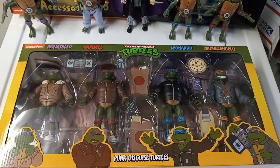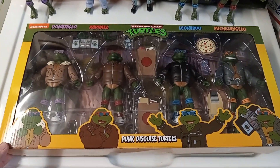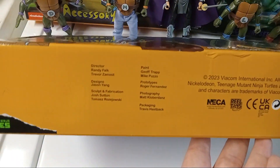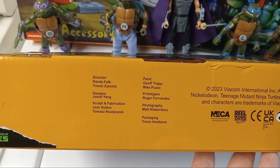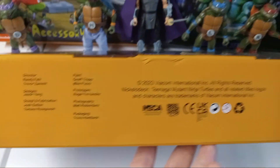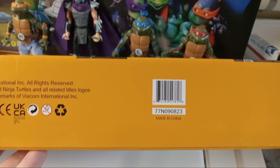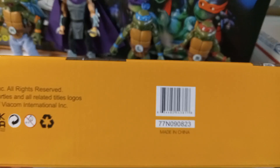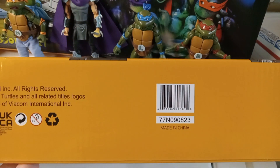I think I've shown you the whole package. Let's look at the bottom real quickly — here's everyone involved with these toys: 2023 Viacom NECA. Here's the barcode if any of you need that.